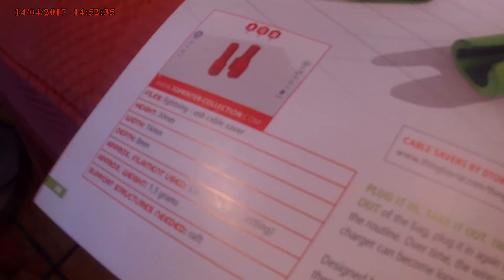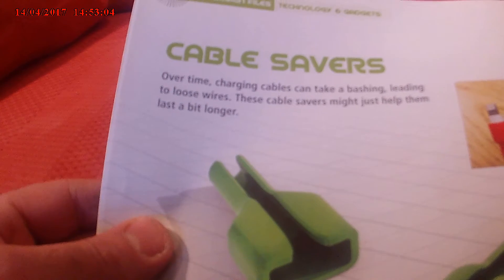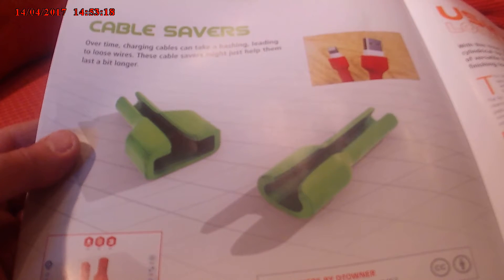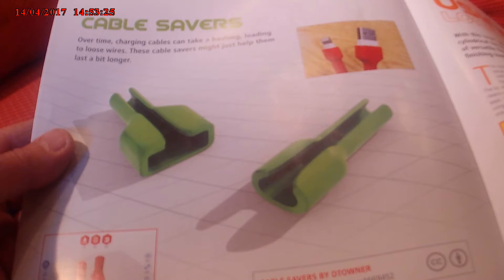Cable savers. Over time, charging cables are going to take a bashing, leading to loose wires. These cable savers might help them last a bit longer. You put your cables in like this — like this USB cable here — plug it in, take it out, throw it in a bag, yank it out. Wires on your phone or laptop charger can become loose or even broken due to wear and tear.